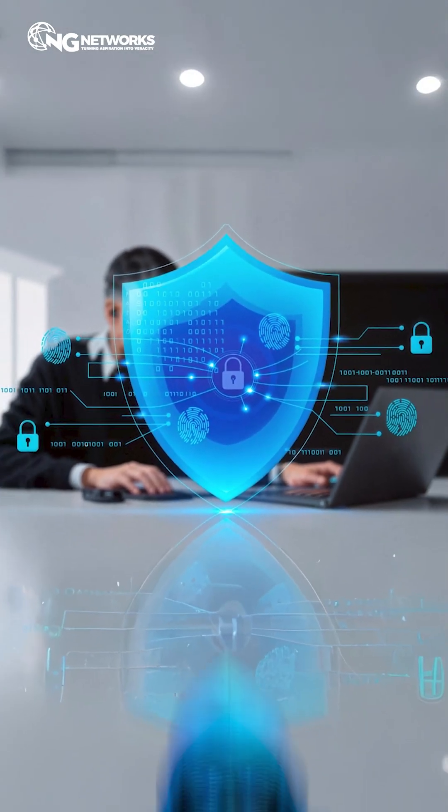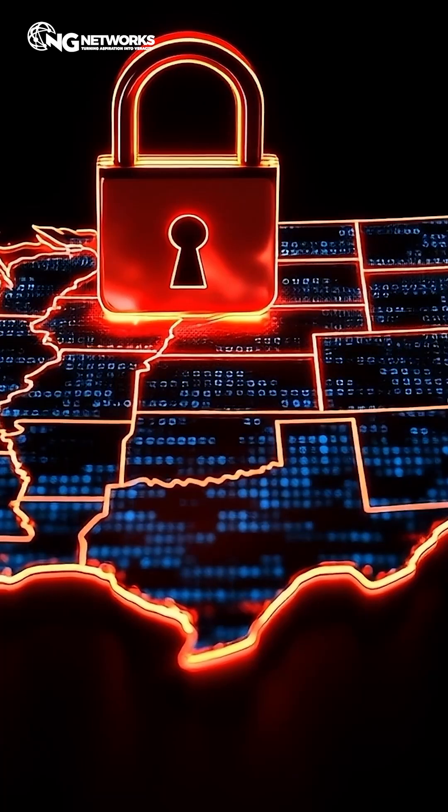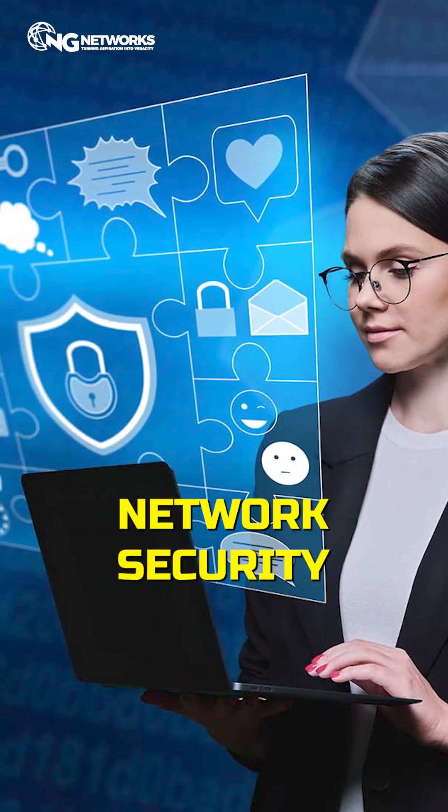Firewalls are your first line of defense against hackers. And you must know these three types of firewall if you dream of a career in network security.